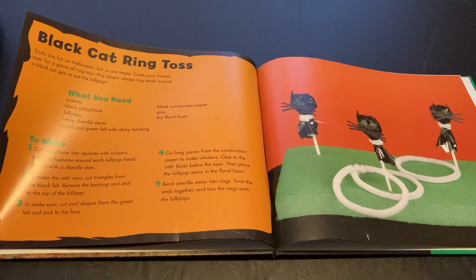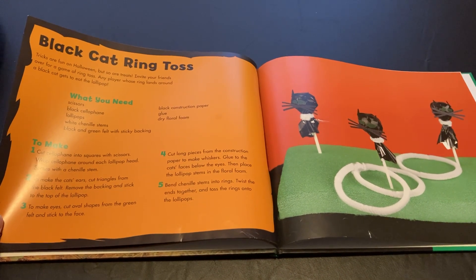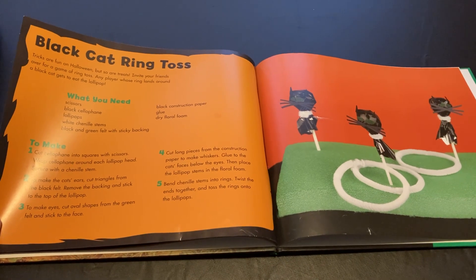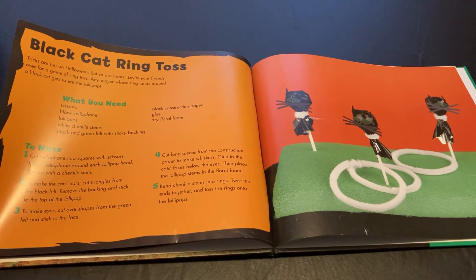Black cat ring toss. Tricks are fun on Halloween, but so are treats. Invite your friends over for a game of ring toss, and any player whose ring lands around a black cat gets to eat the lollipop.